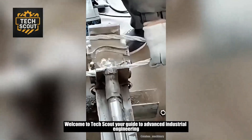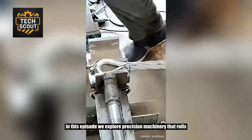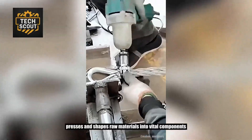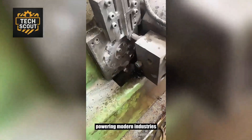Welcome to TechScout, your guide to advanced industrial engineering. In this episode, we explore precision machinery that rolls, presses, and shapes raw materials into vital components powering modern industries.